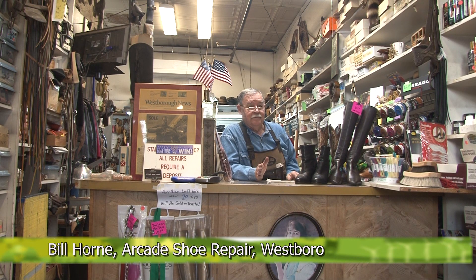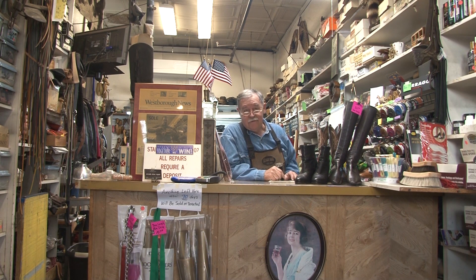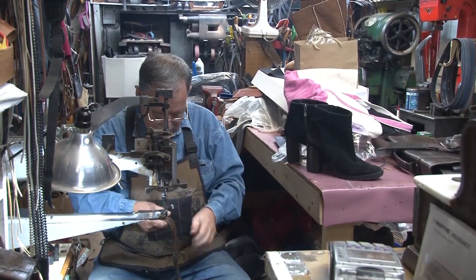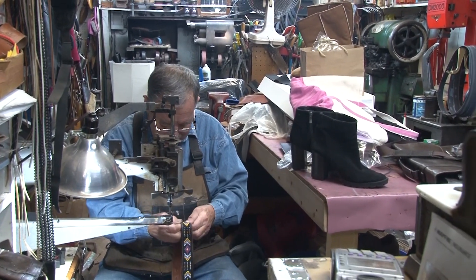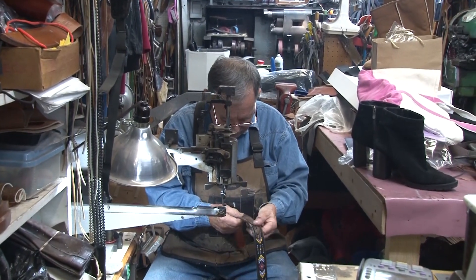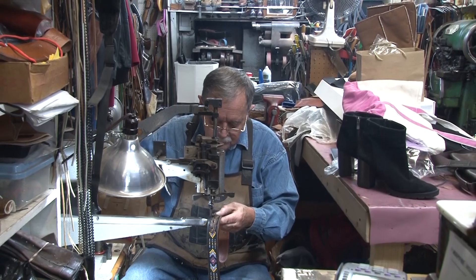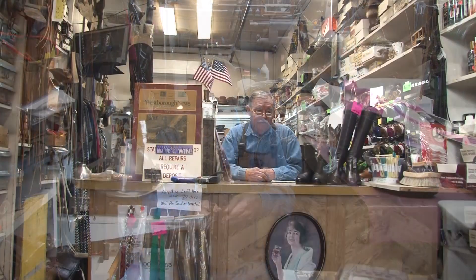Traditionally, shoe repairing is recycling in its rawest form. For thousands of years people have been fixing things, and shoe repair happened to be a good way to keep things from going to a landfill. Now people bring in stuff you would never expect to be repaired — boots people spend hundreds of dollars on. With the internet, everybody gets online and finds a repair shop. Because I'm an authorized Birkenstock repair center, everything I do is recycling.